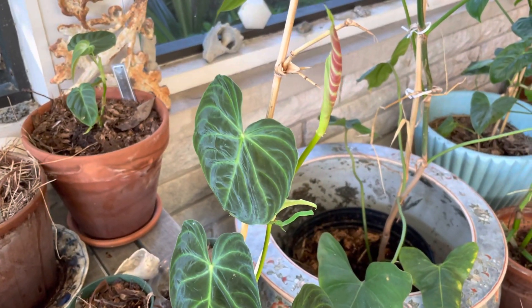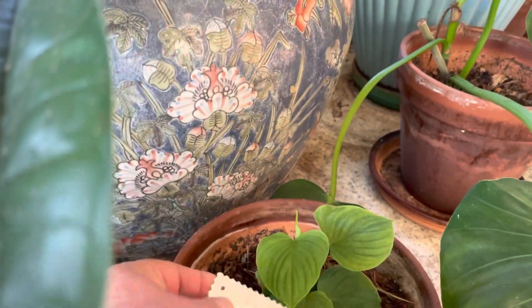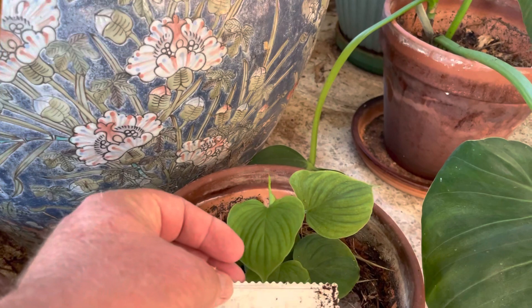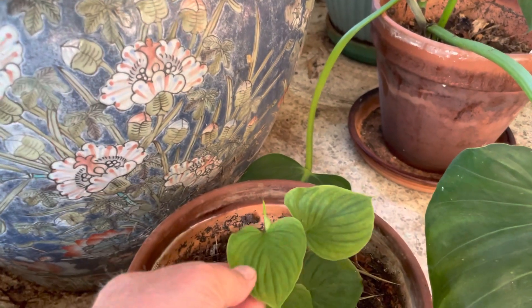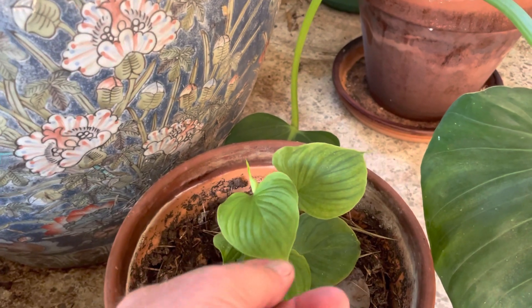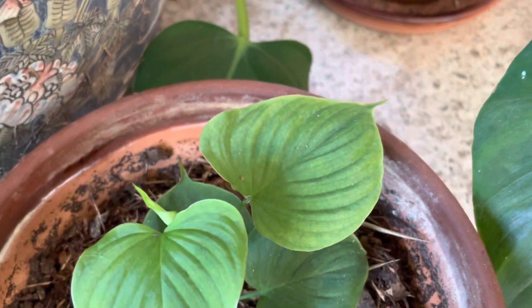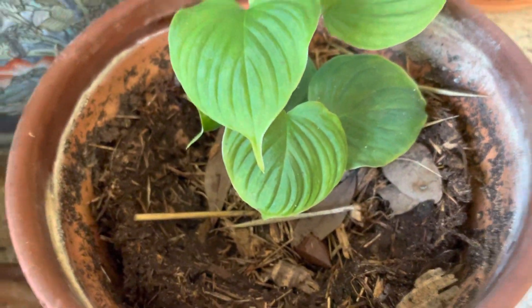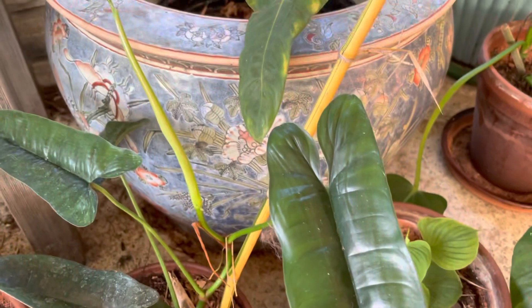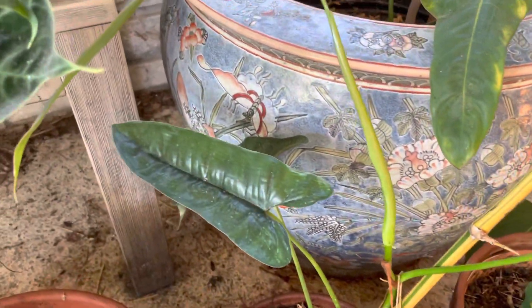I forgot to mention the philodendron fibra cataphylum — I love this one. It's like a philodendron ornatum with a more corrugated leaf. I love that corrugation. This is philodendron felix — I think I forgot to mention that one yesterday too.